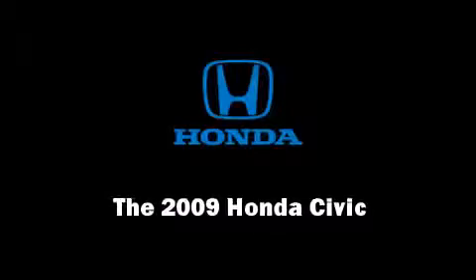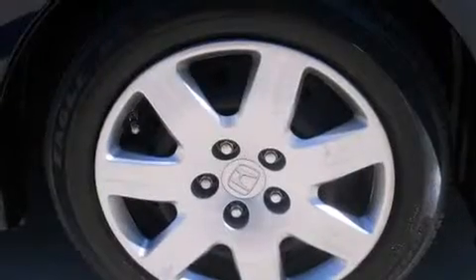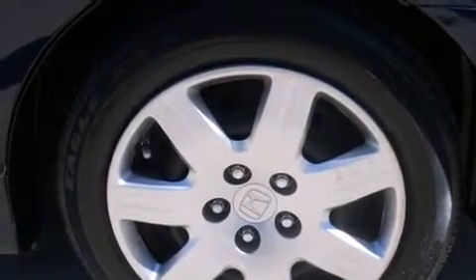Step into the 2009 Honda Civic. With fewer than 35,000 miles on the odometer, this four-door sedan prioritizes comfort, safety, and convenience.